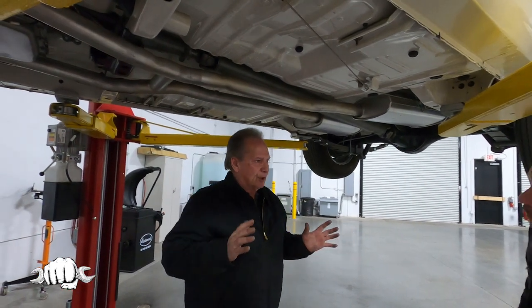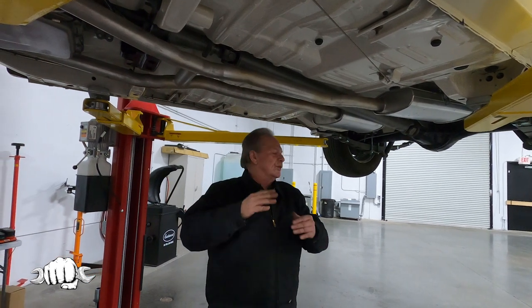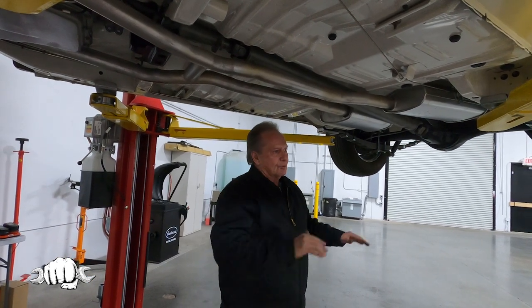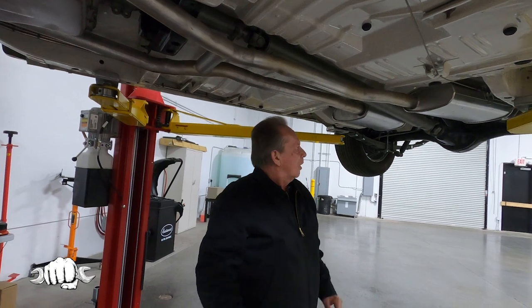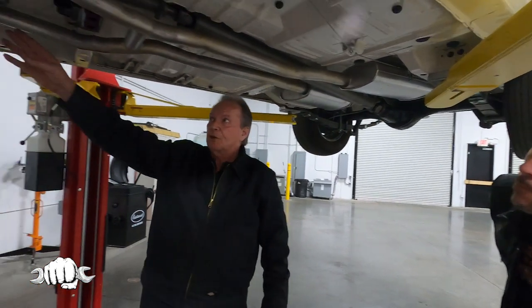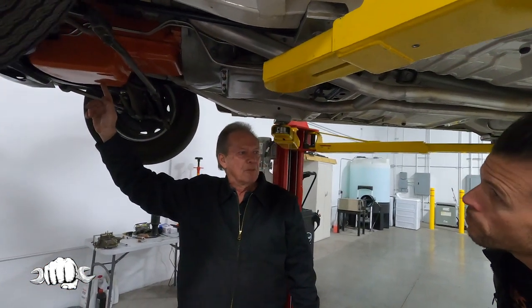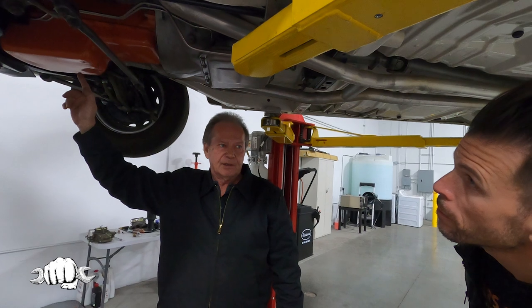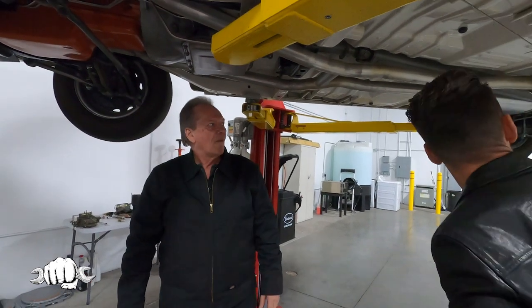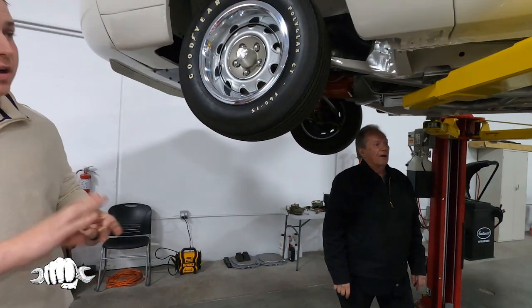Those three pieces — rear end, transmission, and engine — you want to be matching numbers to the body. In other words, when this car first came off the line back in 1970, it had this rear end, this transmission, and this engine in it brand new. I would add to that: the exterior color and interior color are also a big thing for us.